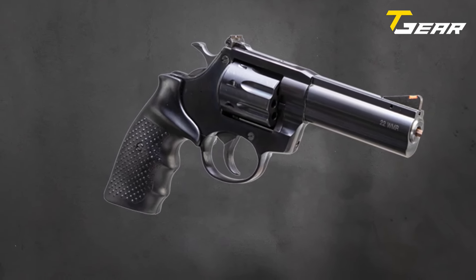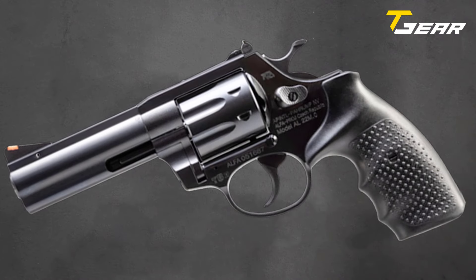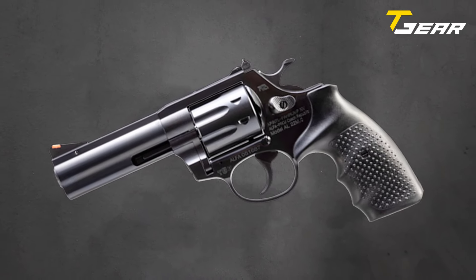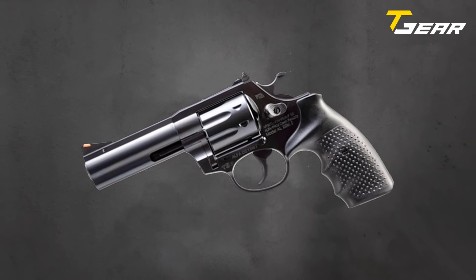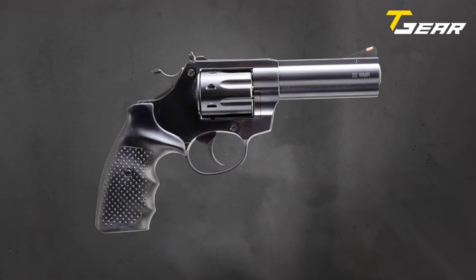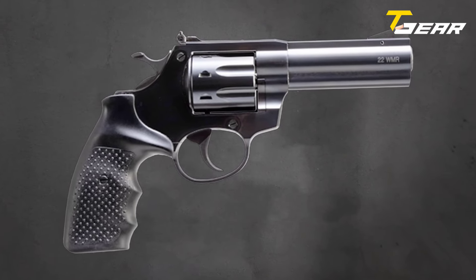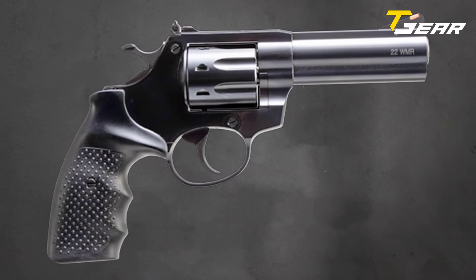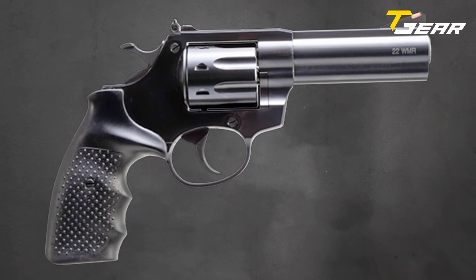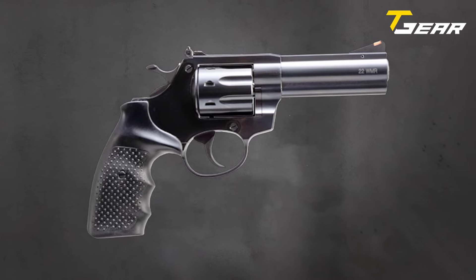The rubber grips ensure a secure and comfortable hold, reducing fatigue during extended use. Finished in a sleek blued or black coating, the AL22M exudes durability and style, making it a standout addition to any shooter's collection. With a trigger pull ranging from 4 to 6.5 pounds, shooters can expect consistent performance and reliable ignition with each shot. In conclusion, the Rock Island Armory AL22M represents a versatile and reliable option for recreational shooting and training purposes.